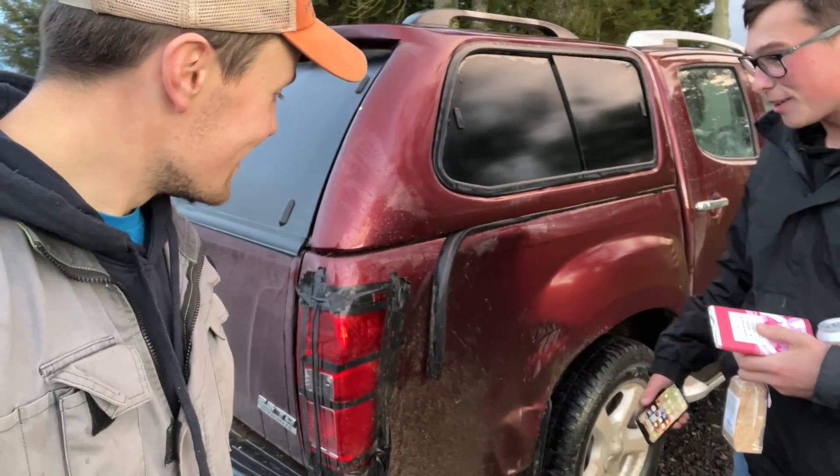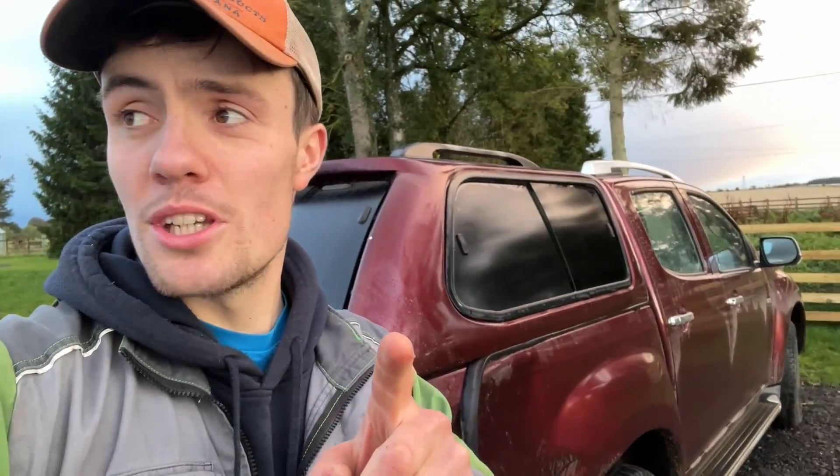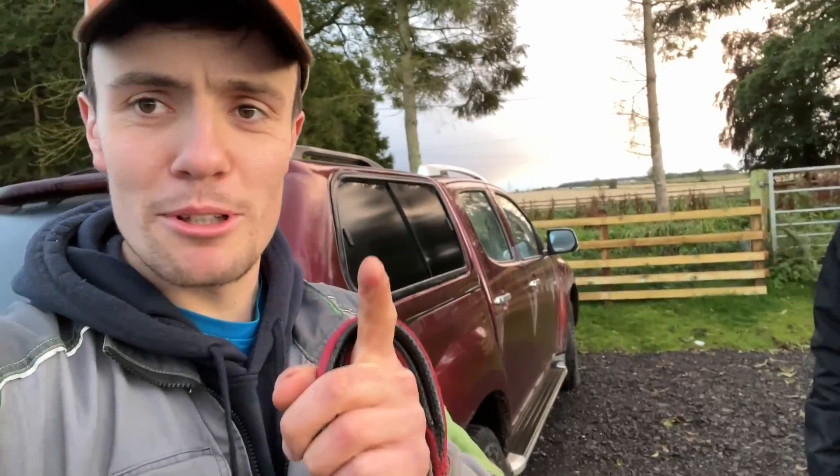Backed into a girder — so not even in a field, it was in the yard. I was just rushing. We've all backed into something. Thankfully most of my mishaps were before I started YouTube, so you've not seen too many of them. Oh yeah, that's the thing — everything's on camera, isn't it? Everyone knows everything. Especially the balls-ups.